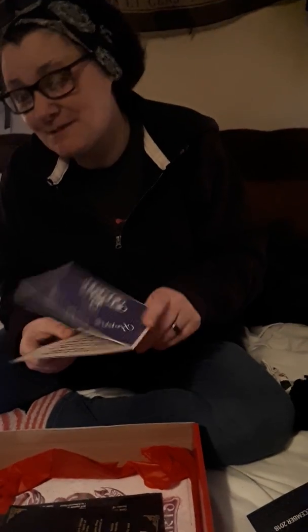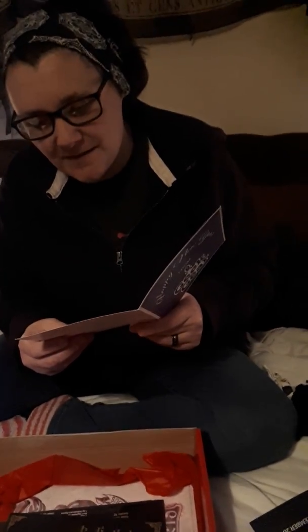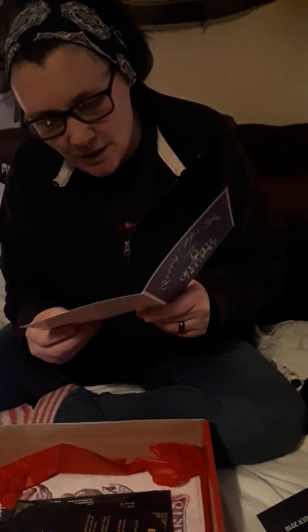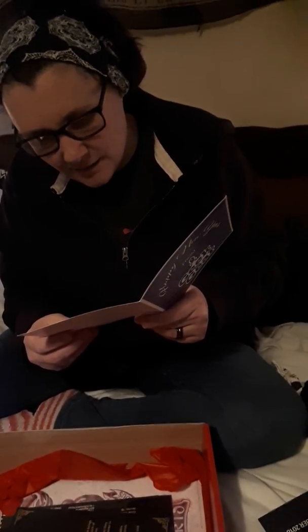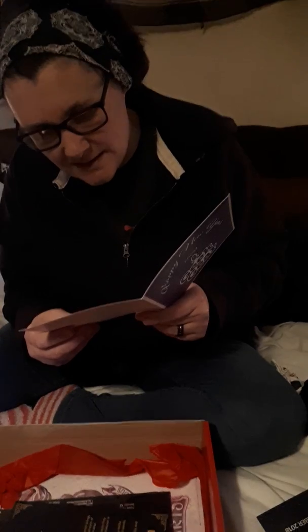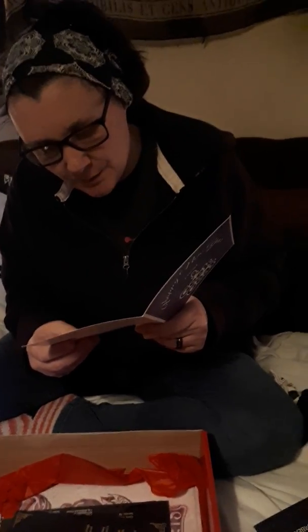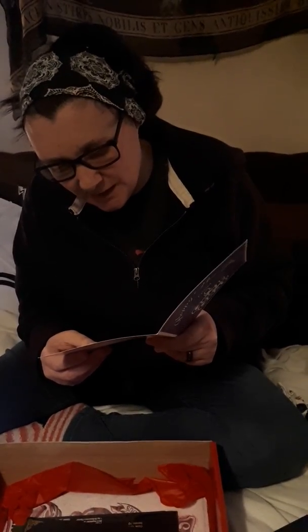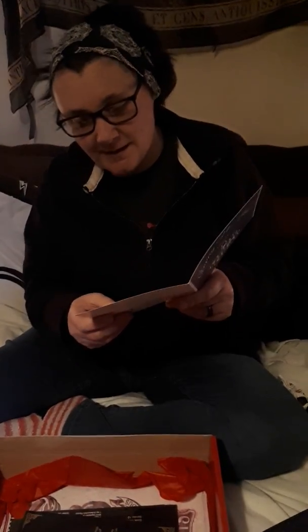This is a Christmas card from them, of course. It comes after Christmas - well, it just says Happy New Year because it did come after. It says: 'A massive thank you for subscribing to our boxes throughout 2018. We wouldn't be where we are today without our customers' continued support. Wishing you all a fun-filled, geeky and simply magical new year from all of us here at Geekia.'